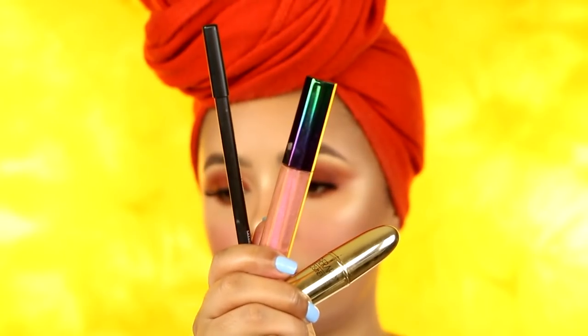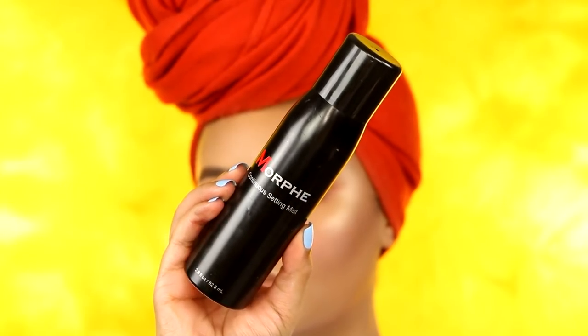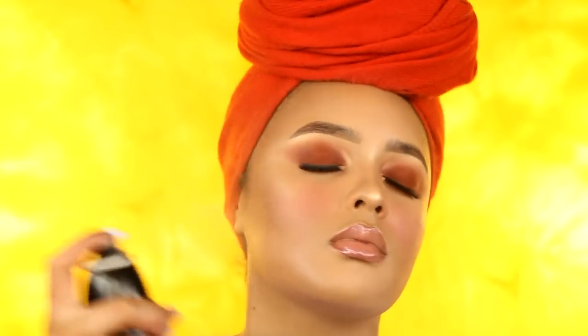For the lips, I'm doing my favorite nude lip combo at the moment. This is the Morphe Bite Me Color Lip Pencil — it's only $3 and the lip pencils are so creamy. The lipstick is the Gerard Cosmetics Kimchi Doll Lipstick, and the lip gloss is Fenty Beauty's Spacesuit Cosmic Gloss. Then I'm taking the Morphe Continuous Setting Mist to set my makeup in place and settle all of the powders.